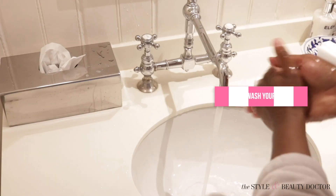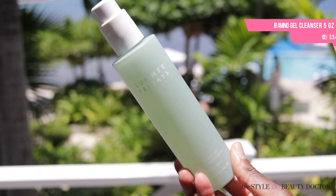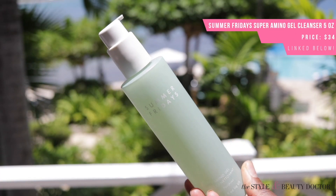First things first before you cleanse, wash your hands. Now, some people can get away with just rinsing their face with water in the morning and then moving on with their skincare routine. I can't do that. So this morning I'm going to be using the Summer Fridays Super Amino Gel Cleanser. This is something that I got in PR, tried it a couple of times — it's all right so far. Not much of a foaming action with it, so if you're looking for that, maybe it's not the best experience for you.